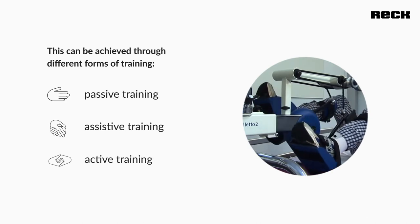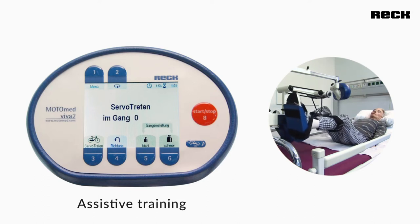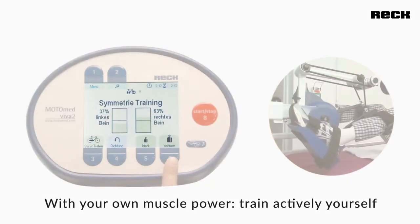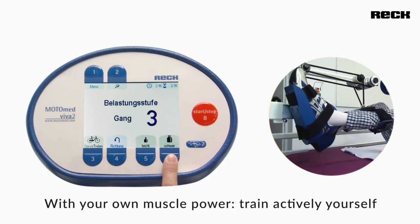Depending on the physical capabilities of the patient, assistive or fully active training is also possible. During assistive training, weak muscular activity and impulse-like leg activity is detected by the servo pedal function and training is assisted by the motor. Stronger patients can actively use their own muscular power to pedal against the finely adjustable resistance.